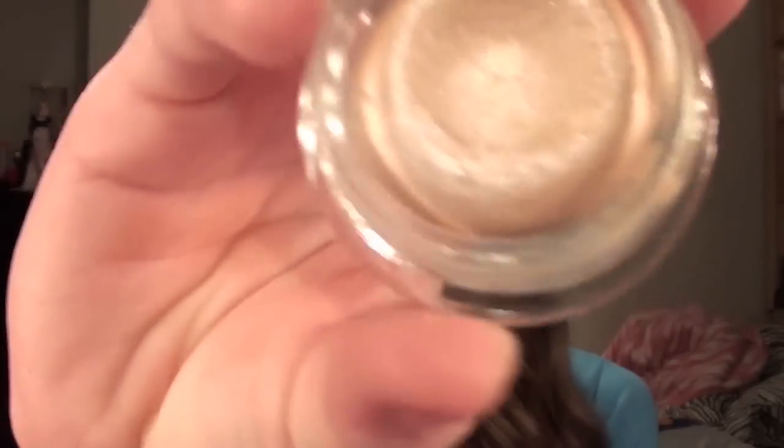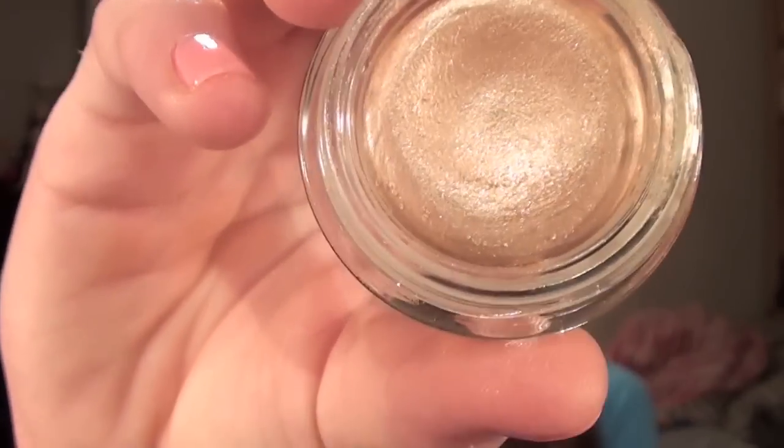The next one is Stila's Smudge Pot in Kitten, and it is this gorgeous champagne color. It looks like this swatched — it's just a really pretty champagne color that's perfect for all over the lid, or as a great base to wear under your eyeshadows.